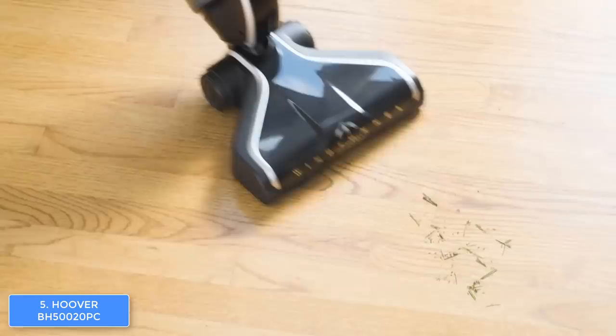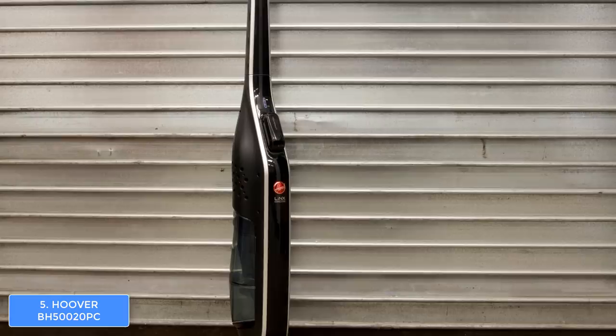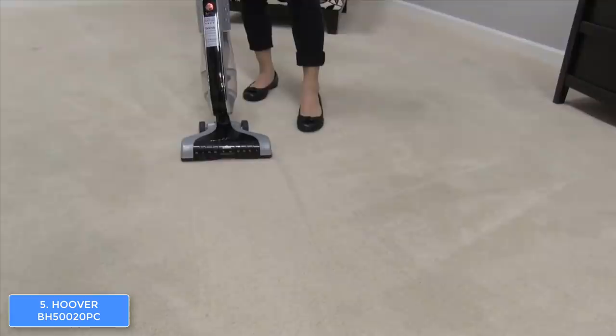Moreover, the brush roll performs equally well in cleaning carpets and hard floors, so you won't have any space that you can't clean. Finally, the battery life may last around 17 minutes of continuous usage. Even though it may sound low, this model is very effective so it can clean everything before completely emptying itself. This vacuum cleaner comes with a charger that uses the smart charge technology, so it will refill your battery really quickly.